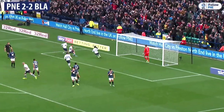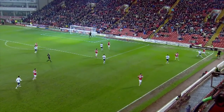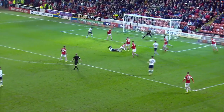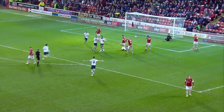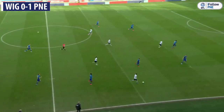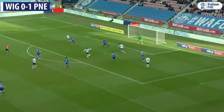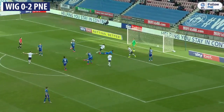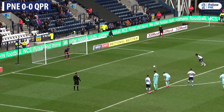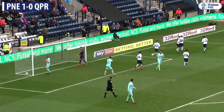Johnson sends the goalkeeper the wrong way and he scores, and Crescent are back level now. Daniel Johnson with a chance to put Preston in front here and a big afternoon in the Championship — it's Johnson, and it's just past the goalkeeper and inside the post. He very nearly got there didn't he?